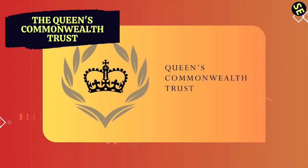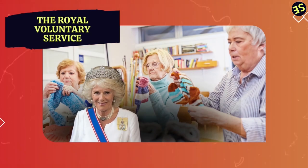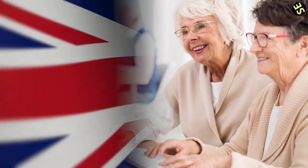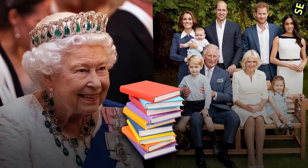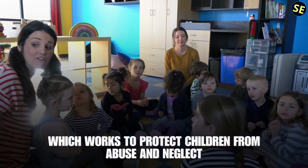The Queen's Commonwealth Trust was established in 2018 to support young people in the Commonwealth who are working to make a positive difference in their communities. The Royal Voluntary Service was founded in 1938 as the Women's Voluntary Service, providing practical and emotional support to older people in the UK. The Royal Family has also supported numerous educational charities, such as the NSPCC, which works to protect children from abuse and neglect.